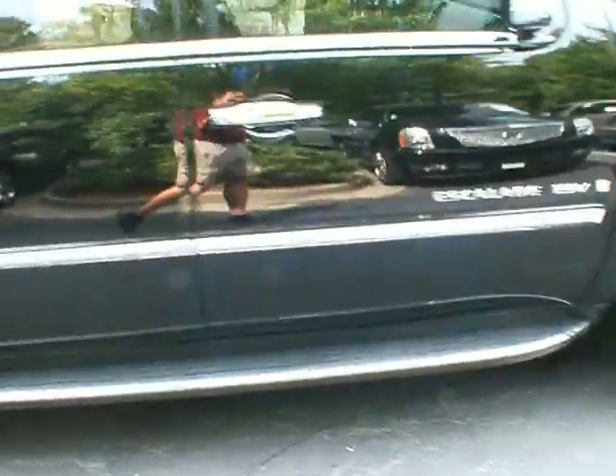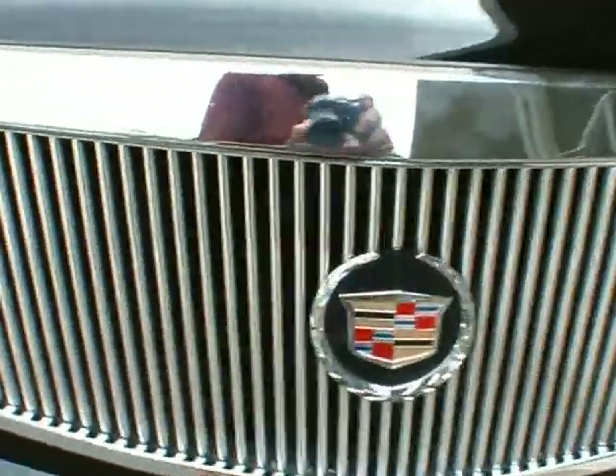This vehicle is available for sale here at Classic Cadillac and Subaru of Atlanta. My name is Greg Udivar. Thank you very much for watching. Have a great day.